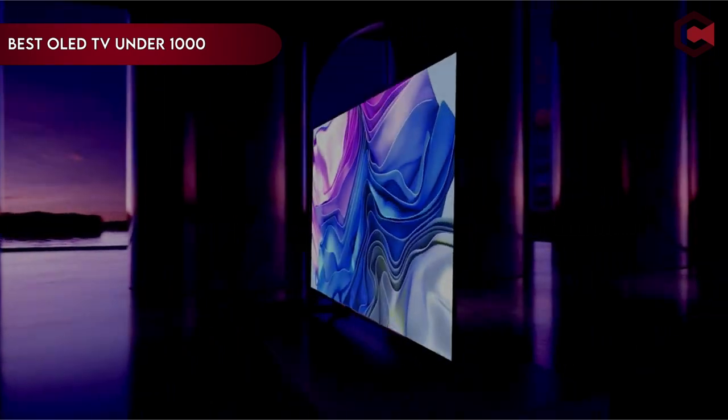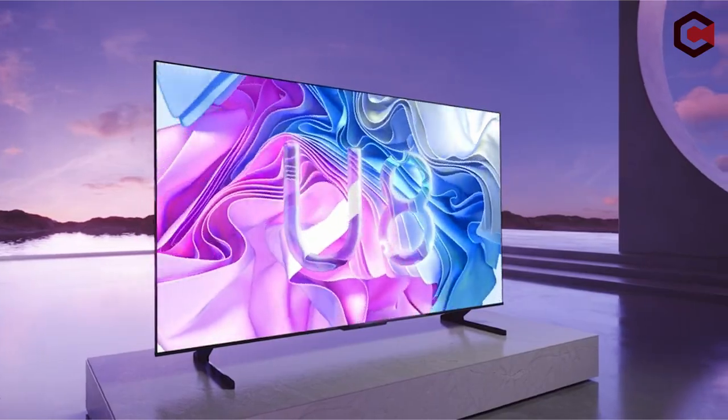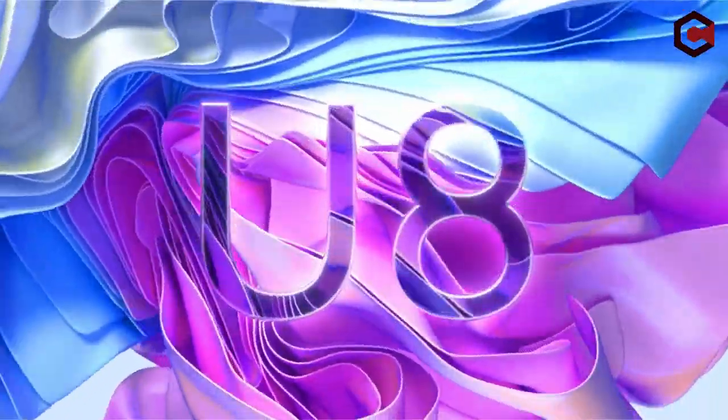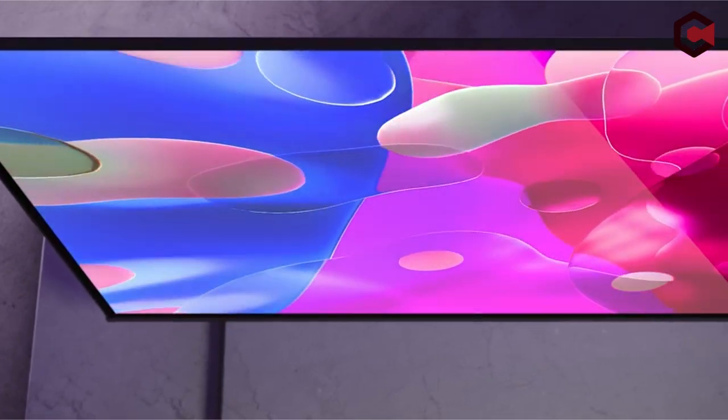Hi, what's up everyone. In this video, we are going to talk about the top best OLED TVs under $1000 you can buy on Amazon. If you are new to this channel, please consider subscribing to our channel and pressing the bell icon.